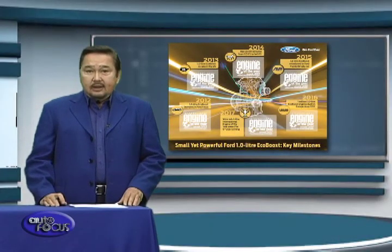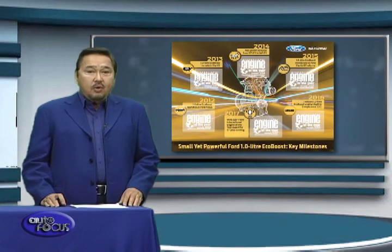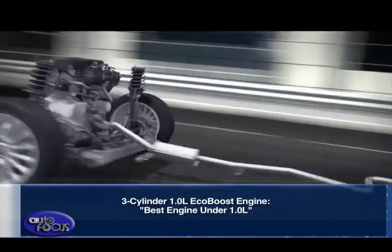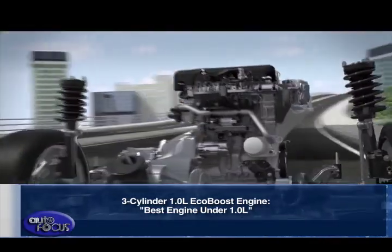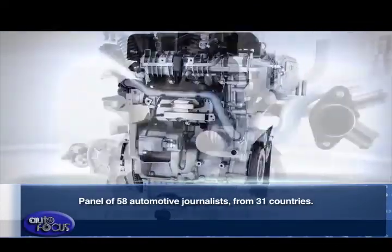Ford's 1.0-liter EcoBoost engine has been voted 2017 International Engine of the Year, best engine under 1.0 liter for the sixth year in a row. The frugal three-cylinder 1.0-liter EcoBoost engine was named best engine under 1.0 liter by a panel of 58 automotive journalists from 31 countries.